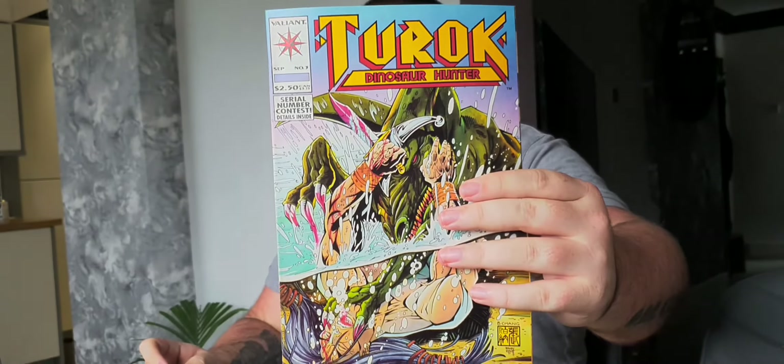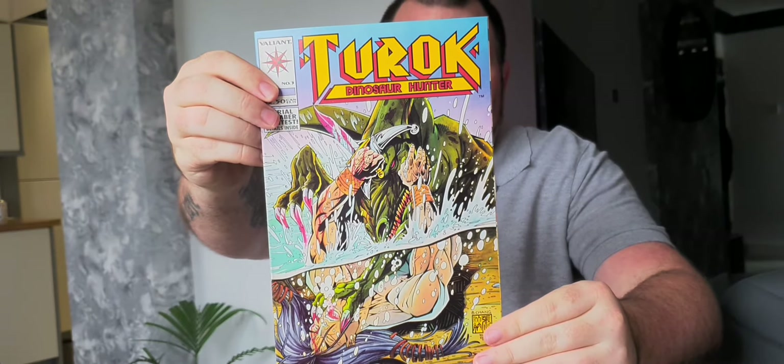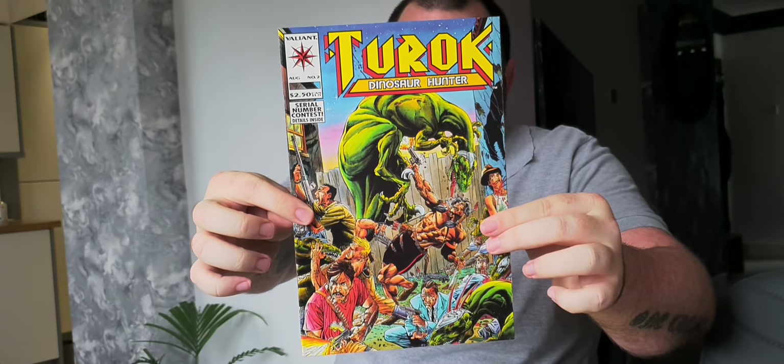On to the next pack — see what's in here. This is Turok the Dinosaur Hunter. Oh, I remember this as a video game, I used to love it. I never knew they actually did a comic book. This is issue 3. Next one is another Turok, and this is issue 2, so we've got issues 2 and 3. I love the artwork on that — so much action going on in just one picture.